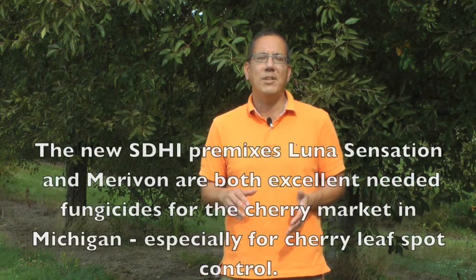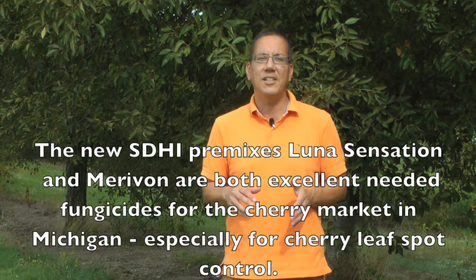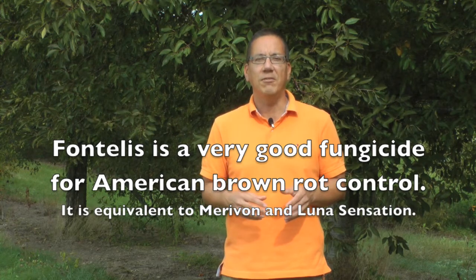To summarize: the new SDHI premixes Luna Sensation and Marivon are both excellent, needed fungicides for the cherry market in Michigan, especially for cherry leaf spot control. Fontelis is a very good fungicide for brown rot control, equivalent to Marivon and Luna Sensation in that regard. These fungicides should be used at the high end of their labeled rate range to maximize the control achieved. Before applying these fungicides, please also view my separate video on resistance management strategies to protect these fungicides for the long term.